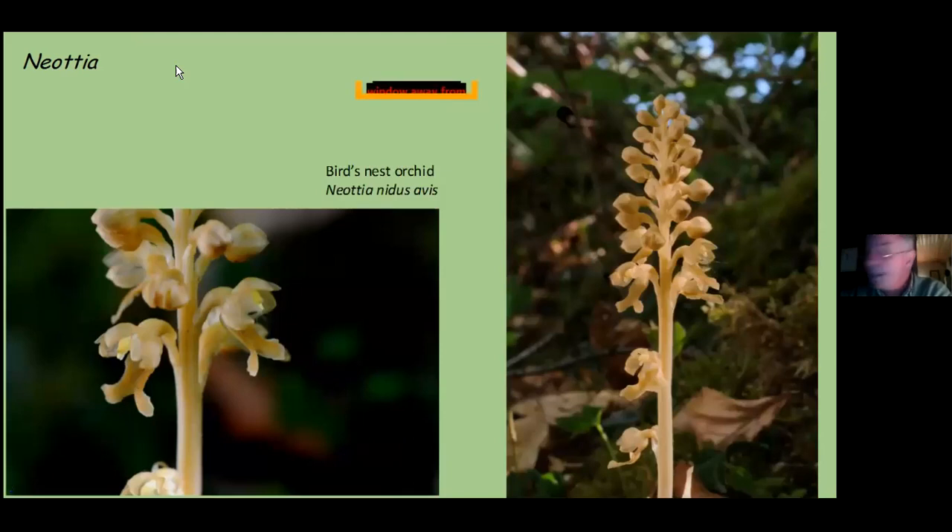The third species of Neottia is the bird's nest orchid — one of our species that is saprophytic. It doesn't have any chlorophyll and lives its life completely in conjunction with its symbiotic fungus, with no need for chlorophyll. The only time you will see this plant is when it is above ground and flowering. The rest of the time it lives quite happily underground in conjunction with its mycorrhizal fungi — and sometimes when it's very happy, it produces spectacular displays.